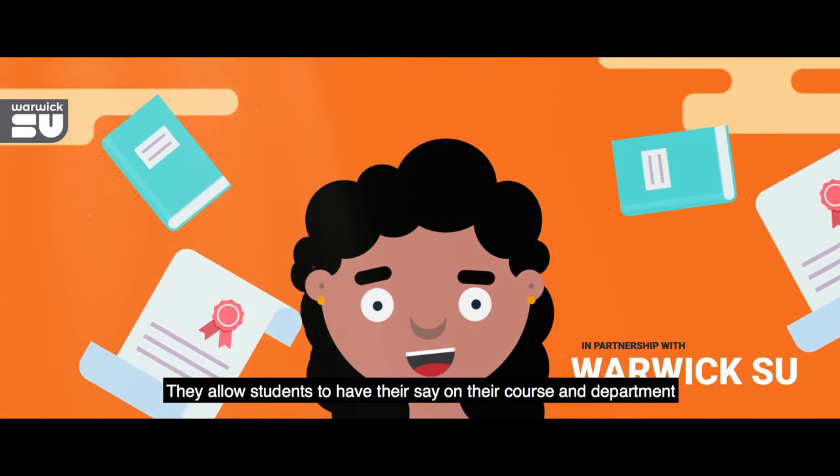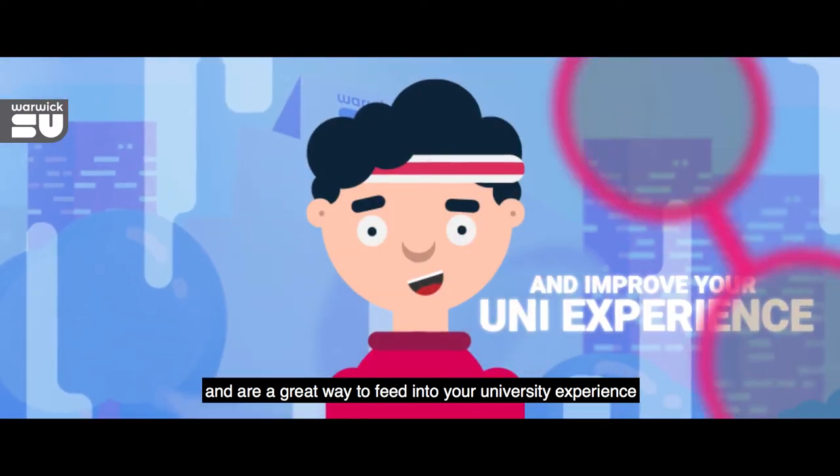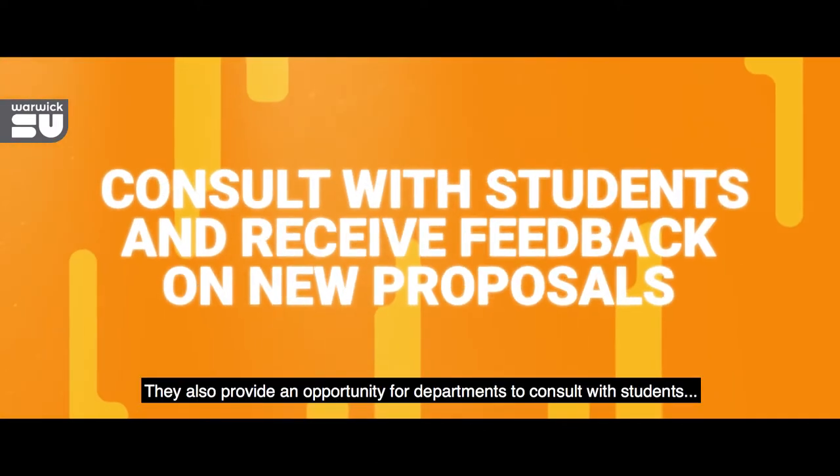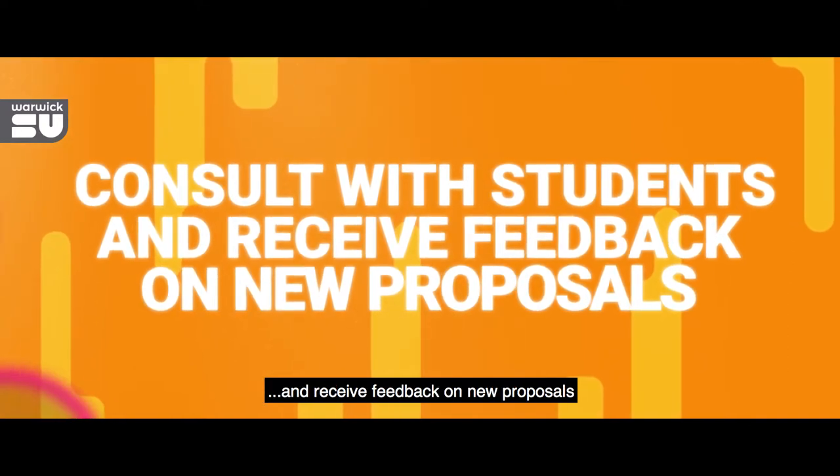SSLCs allow students to have their say in their course and department and are a great way to feed into your university experience. They also provide an opportunity for departments to consult with students and receive feedback on new proposals.